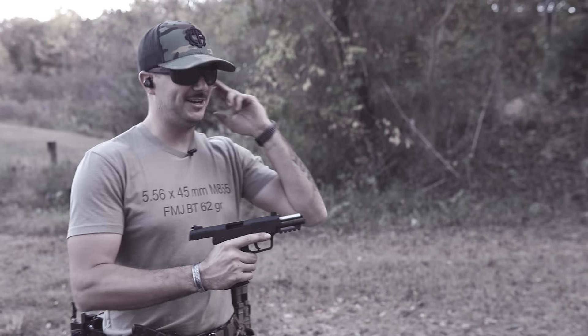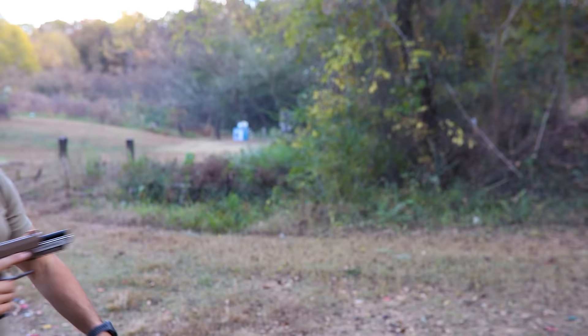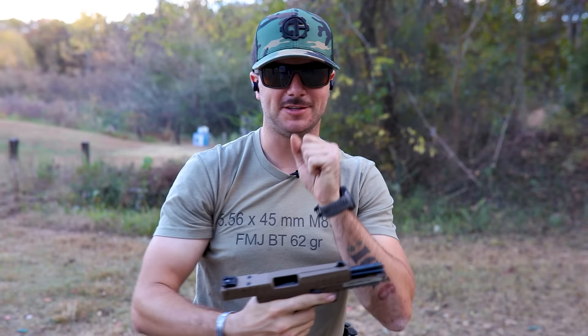The year is 1998, jamming out to some Shania Twain and I'm about to mag dump my FN 5.7. The year is 2022, still jamming out to Shania Twain but now I'm shooting the FN 5.7 MRD. But I think I like the OG more. Let's talk about it.